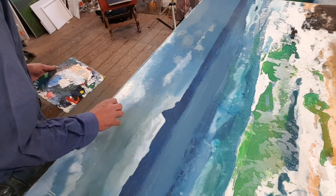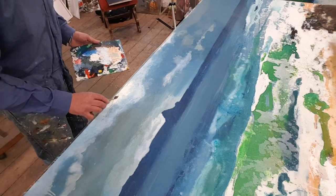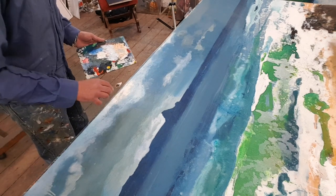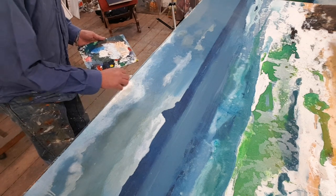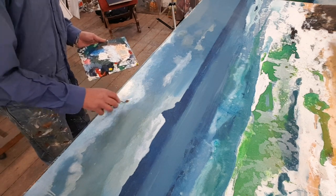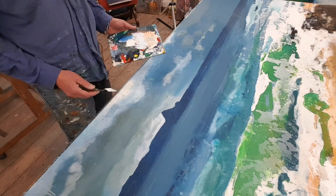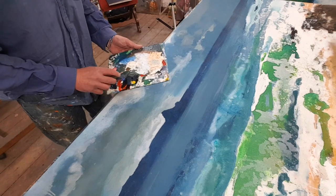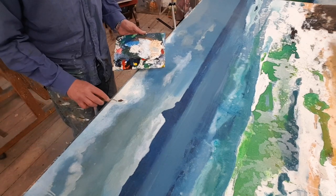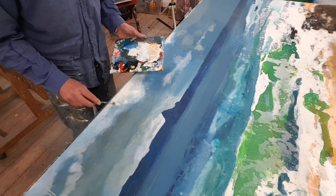It doesn't need to be a huge amount to make this work. But you need to get a sense that the sun's breaking through these heavy clouds, and that the storm is dissipating and it's going to turn into a beautiful day — playing God with it. If I were to decide that I don't like this, it's really easy to change it. I can easily paint over this and get rid of it.